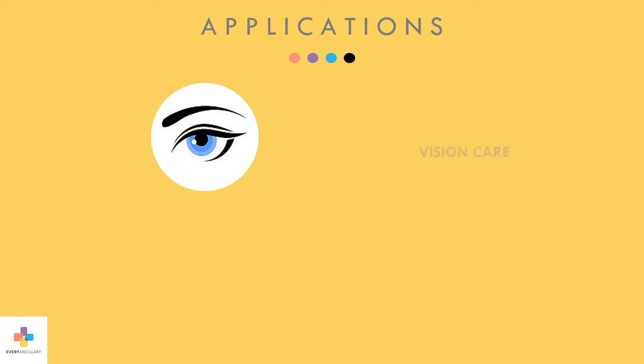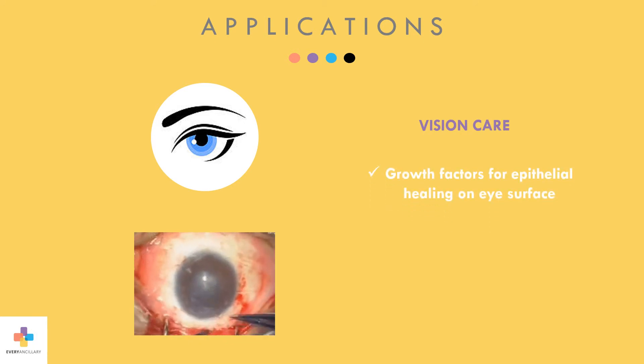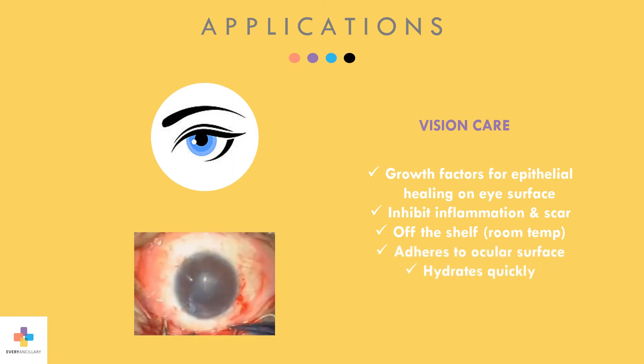The amniotic vision kit is especially useful in the ophthalmology space. Amnion contains growth factors that promote epithelial wound healing on the surface of the eye. Its anti-inflammatory and anti-scarring effects make it extremely beneficial for use in a surgery setting. It's available for immediate use off-the-shelf, stored at room temperature, adheres well to the ocular surface, hydrates quickly, and it's dual-layered for more tensile strength.